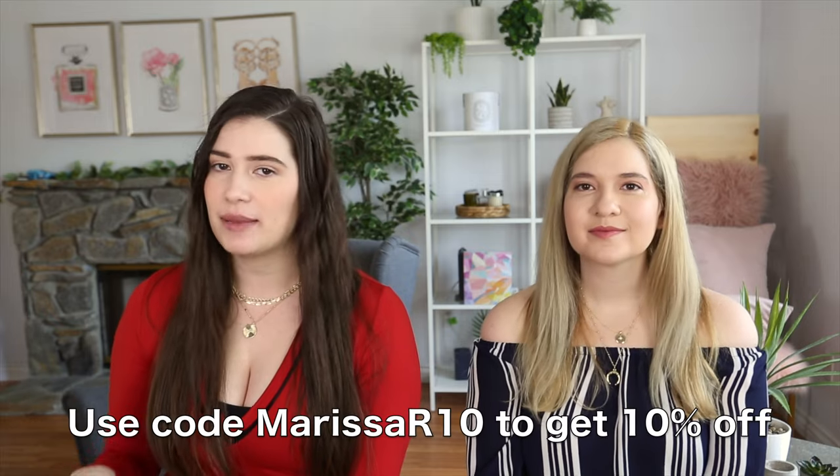That was our video! Thank you guys for watching — hope you guys learned how to look expensive. Once again, all of our Ana Luisa necklaces are linked below, and the coupon code Marissa R gets you 10% off. We love you guys — big kiss, bye!